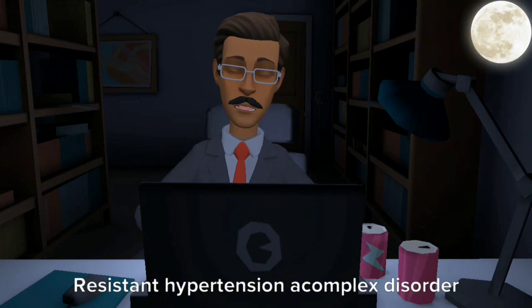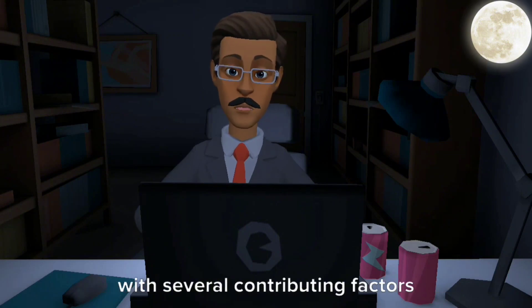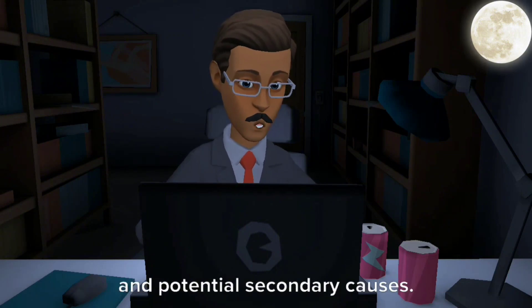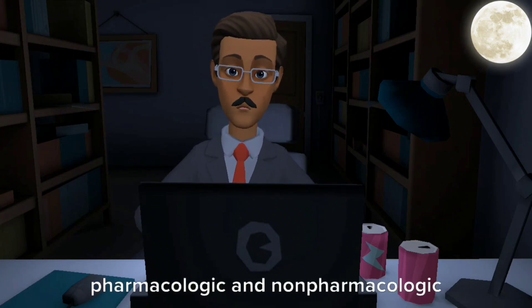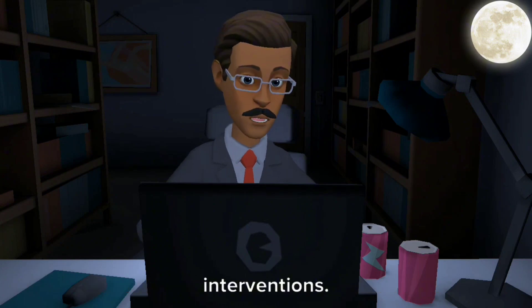Resistant hypertension is a complex disorder with several contributing factors and potential secondary causes. Successful treatment requires a combination of both pharmacologic and non-pharmacologic interventions.